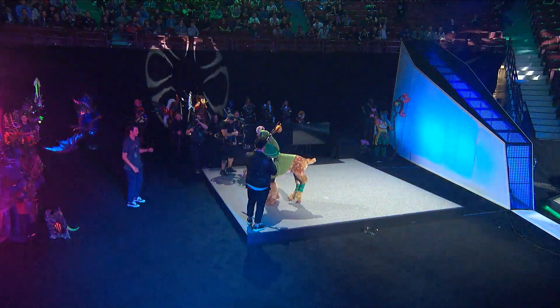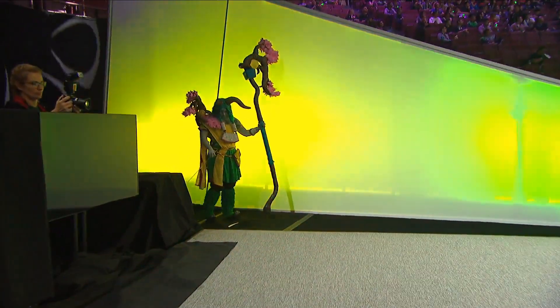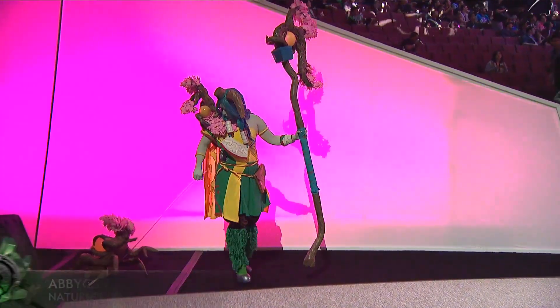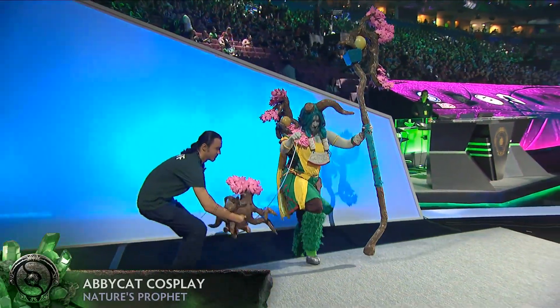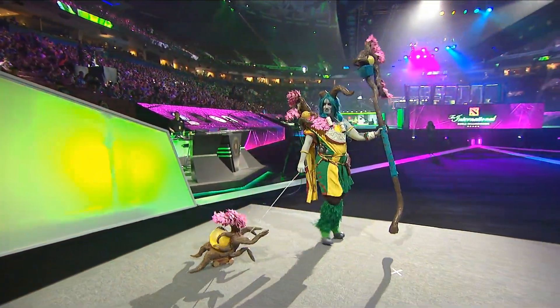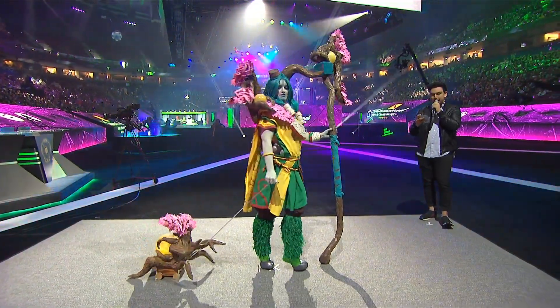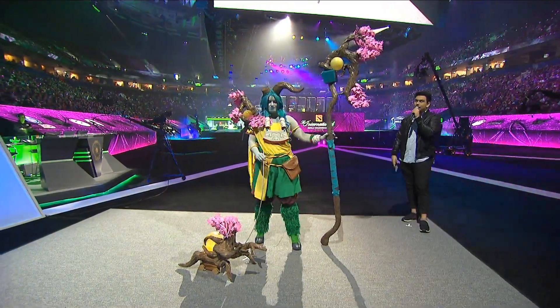Fantastic! Up next, Abby Cat Cosplay with Nature's Prophet. The costume is made of craft foam, chicken wire, fabric, and PVC pipe — plus 500 pink leaves, all made by hand.